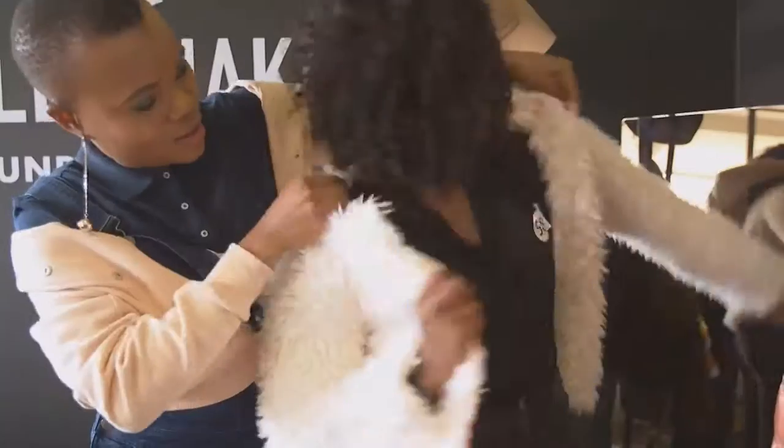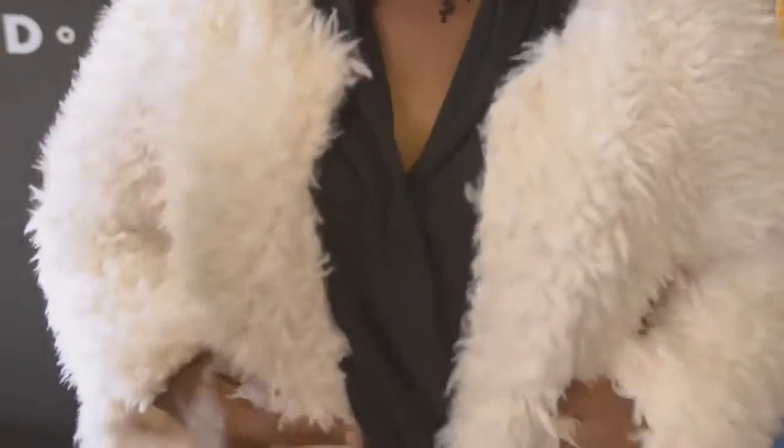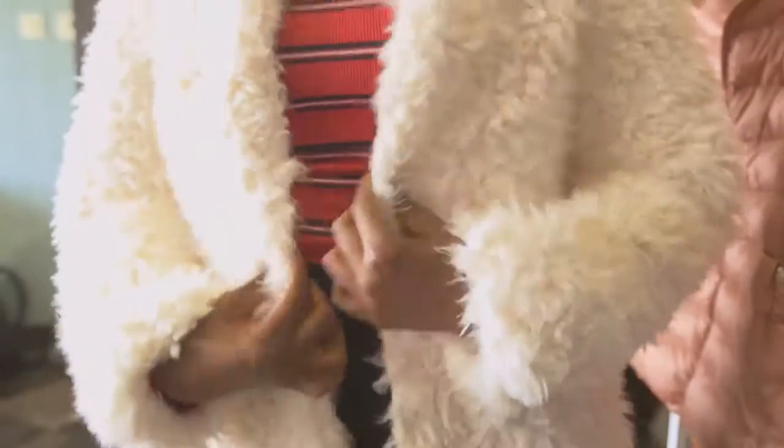I'm putting Shirley in a textured white Old Khaki jacket, perfectly on trend, giving us that 1970s retro type feel, and I think she's looking absolutely amazing.